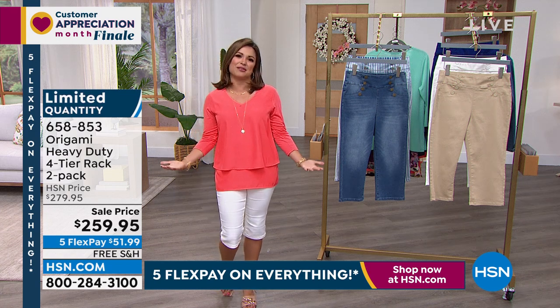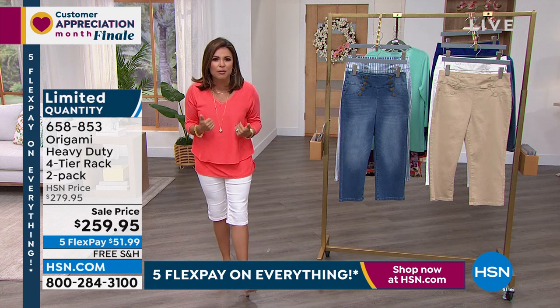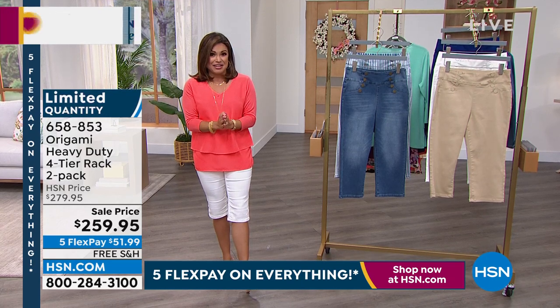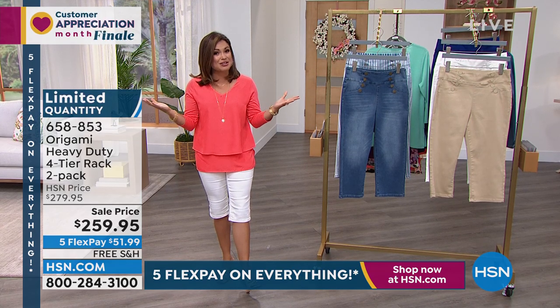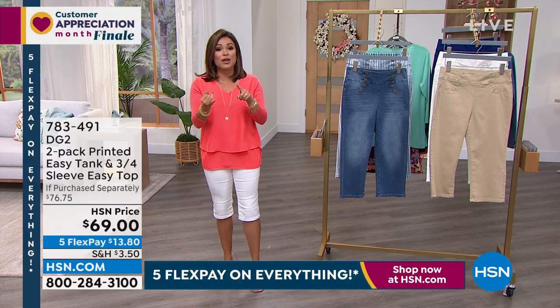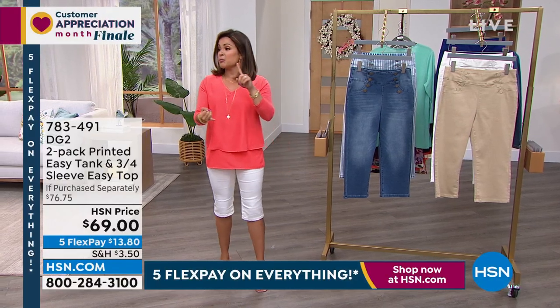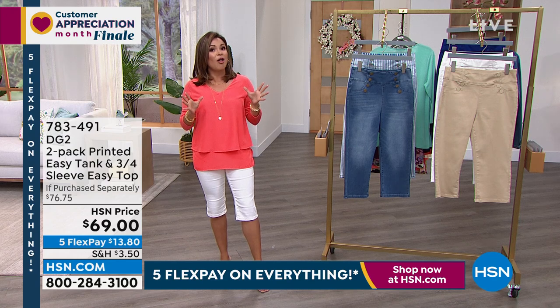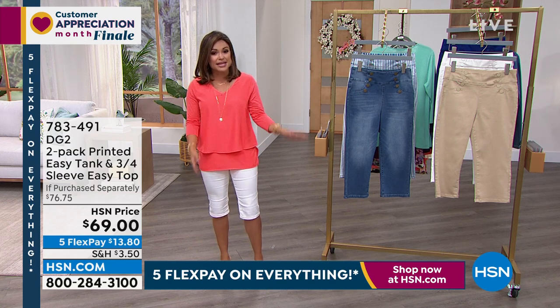It is the grand finale of Customer Appreciation Month, and who better to close out the month with us than your favorite fashion designer, Diane Gilman. 28 years she's been with us bringing you the best. In the next two hours, we have brand new styles, prices you've never seen before, fun colors, fun patterns, fun texture — and we're going to kick it all off with our best value of the day.